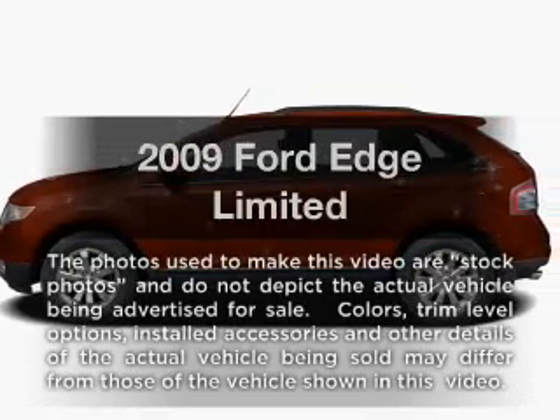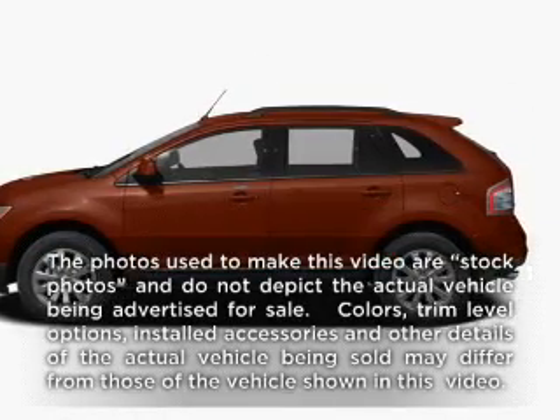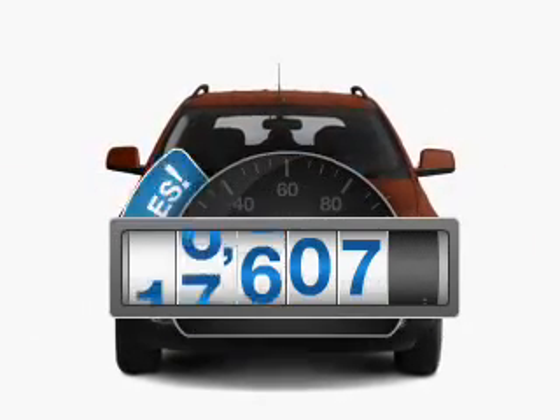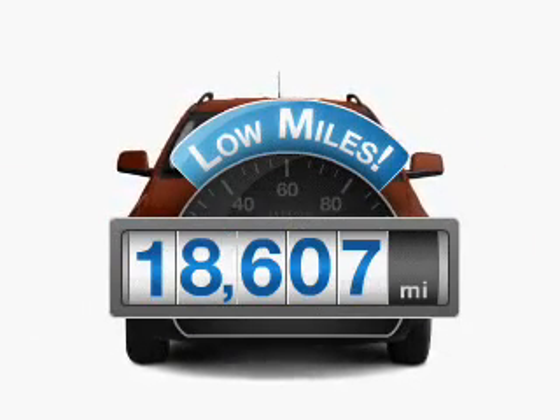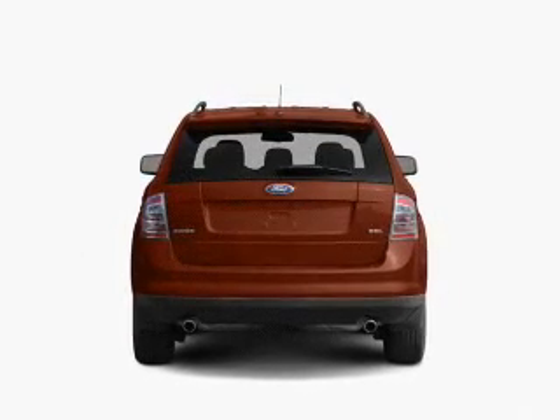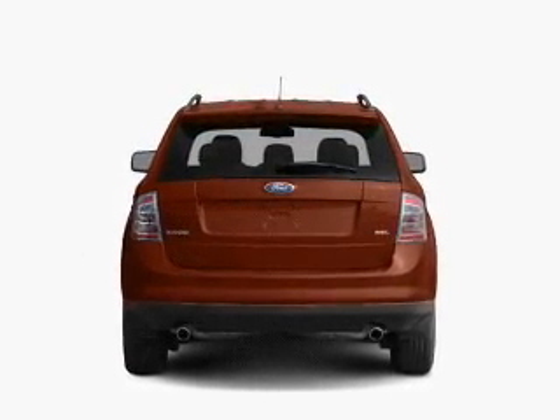Get noticed in this 2009 Ford Edge. Travel the roads in style and comfort in this great vehicle. With low miles, this automobile will take you far and get you where you want to go, with a reliable six-cylinder engine that responds smoothly to its six-speed automatic transmission.